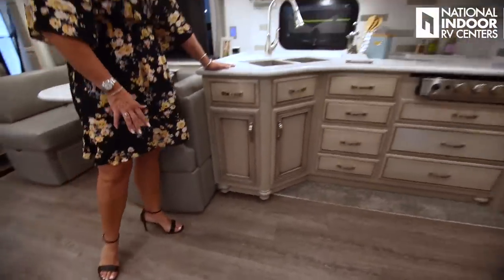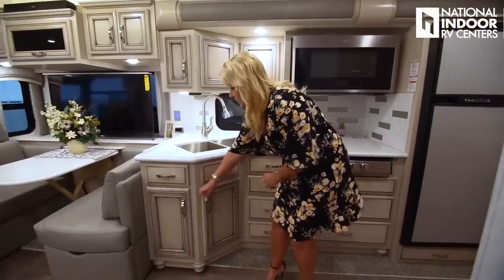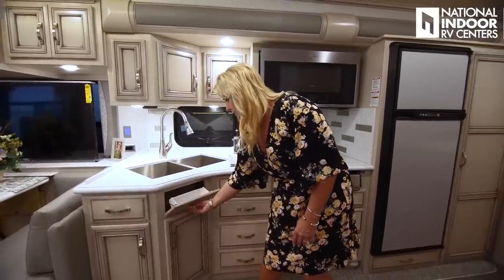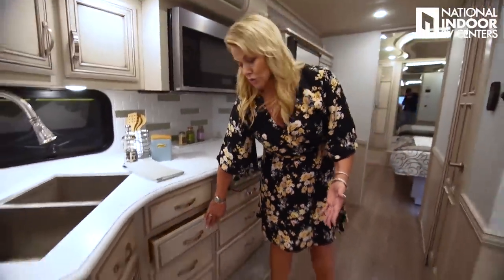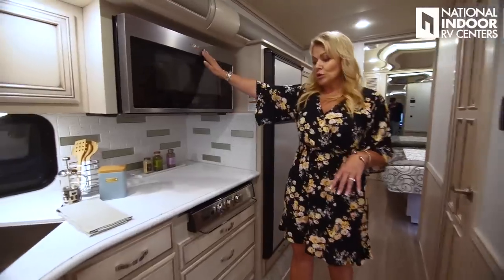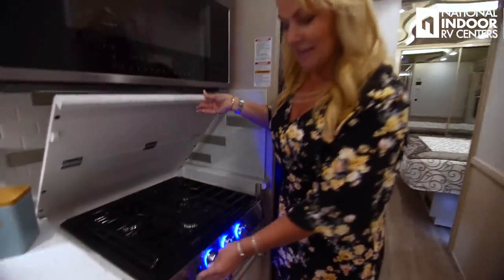We have the beautiful solid surface countertop with the double bowl stainless steel sink and residential faucets. Check out all of the storage in here — sink covers, a little flip top, silverware drawer. One of the things I love that Newmar does is these soft-closed doors; you just don't see that in all coaches. We've got our Whirlpool convection microwave oven and our three-burner cooktop. We've got fancy LED lighting — everything's a little bit of an upgrade here.